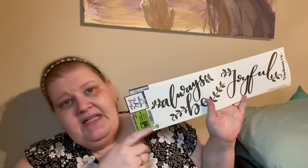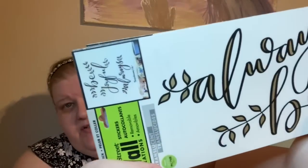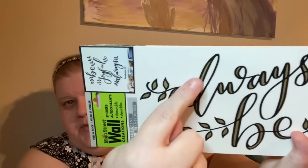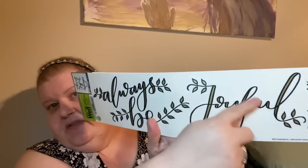They had new wall clings — this one says 'Always Be Joyful,' and it's totally me. What I love about it is it's not standard black letters; they're almost like yellow-gold letters with black outlining, and there are little laurel leaves. The font is gorgeous and I absolutely love the saying, so I picked up three of them for DIY projects.